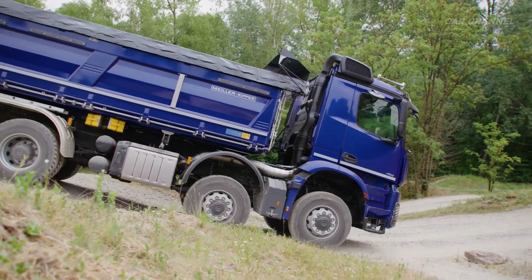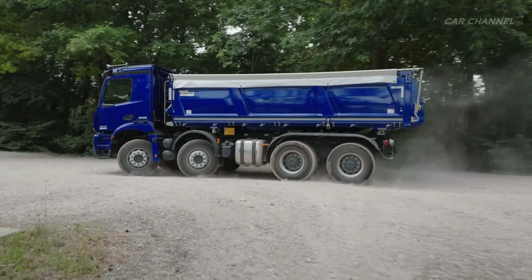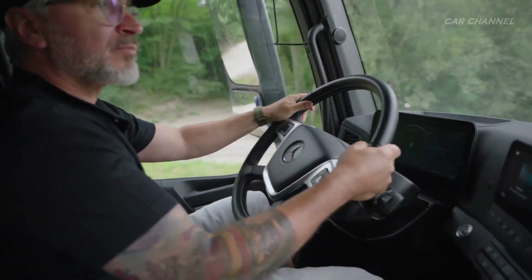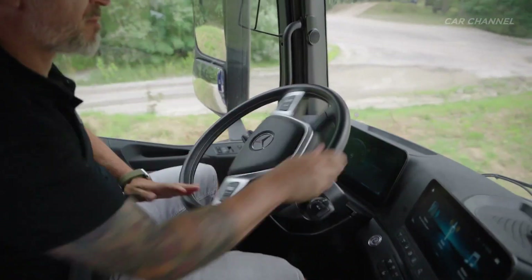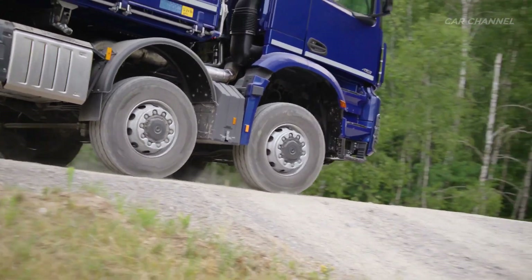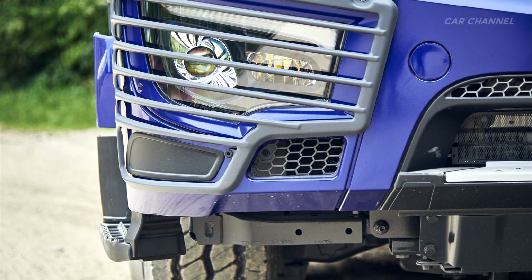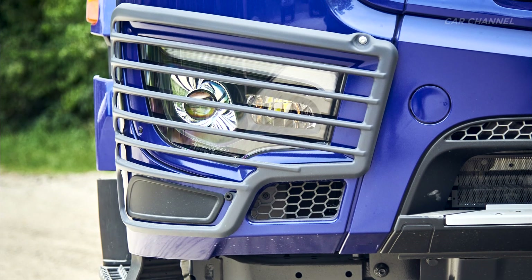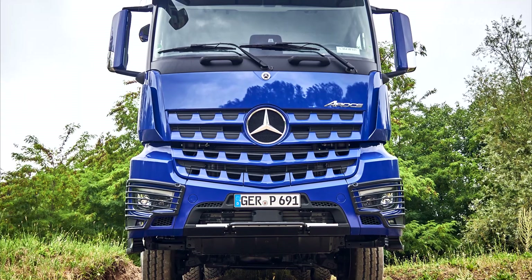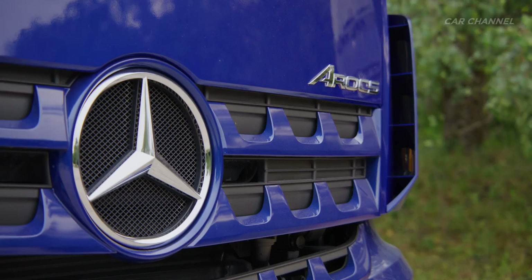Mercedes-Benz Trucks equips its AROCS construction vehicles with comprehensive safety and assistance systems. These include Active Brake Assist 6, capable of emergency braking for pedestrians and cyclists at intersections, Active Side Guard Assist 2 for safe turning maneuvers, and the latest generation of adaptive cruise control, lane keeping, and attention assist systems. Modern LED headlights further enhance safety, with a distinctive LED light signature on standard headlights, and optional full LED versions offering improved illumination. LED headlights are also available with stone guard grills for tough construction site conditions.